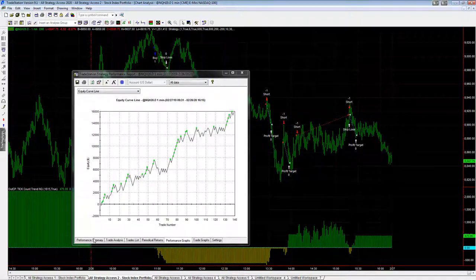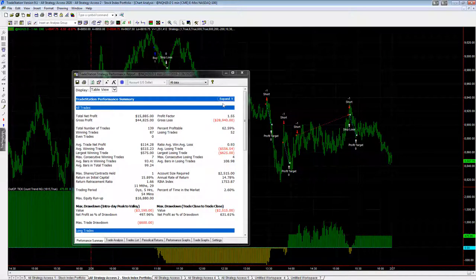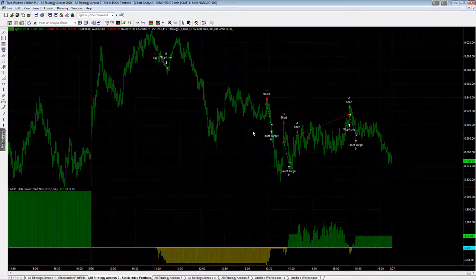Tick Count Trend on the E-mini Nasdaq is a trend strategy that shorts rallies and buys dips. If the trend is up, it buys a dip; if the trend is down, it shorts the rallies. It has a $600 profit target and a $600 stop-loss. That is the Tick Count Trend strategy in the system spotlight I wanted to share with you today.